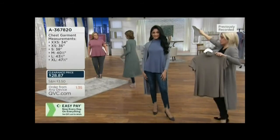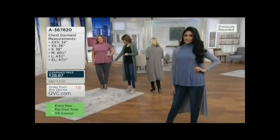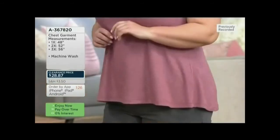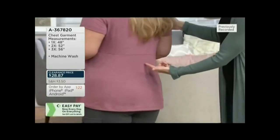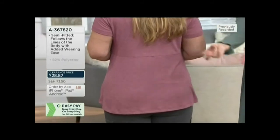Bridget's rocking it in the cargo pant that we just showed in the gray, with this raspberry pink color. Love this combination. There's a great little seaming detail that goes across the back — look at that seam that just brings your eye in, brings your waist in.